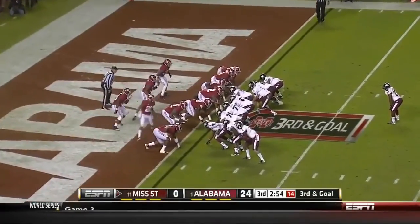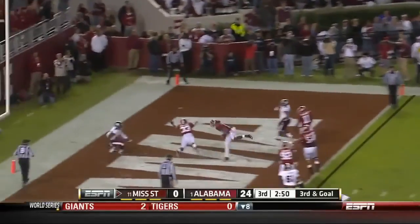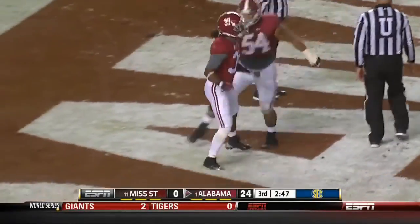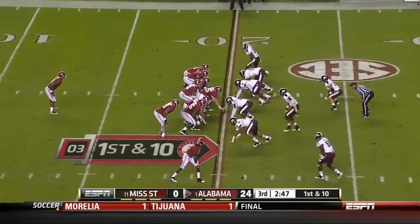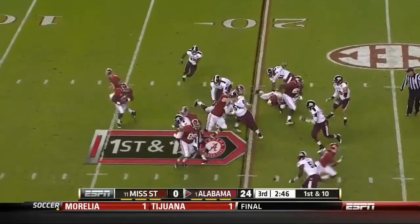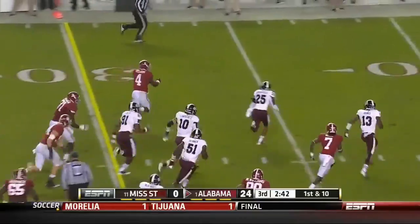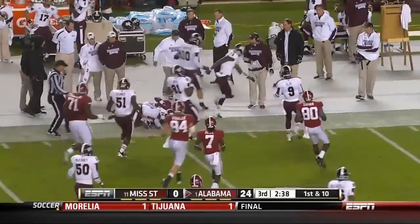They're going to have to fight for this touchdown. Third and goal — they fake the toss, throw to the end zone, and it's intercepted by Lester. That was the first interception in 135 tosses for him. Here's Yeldon — wow, his feet are quick in the hole and now quick to the outside. TJ Yeldon across the 40, all the way out to midfield.